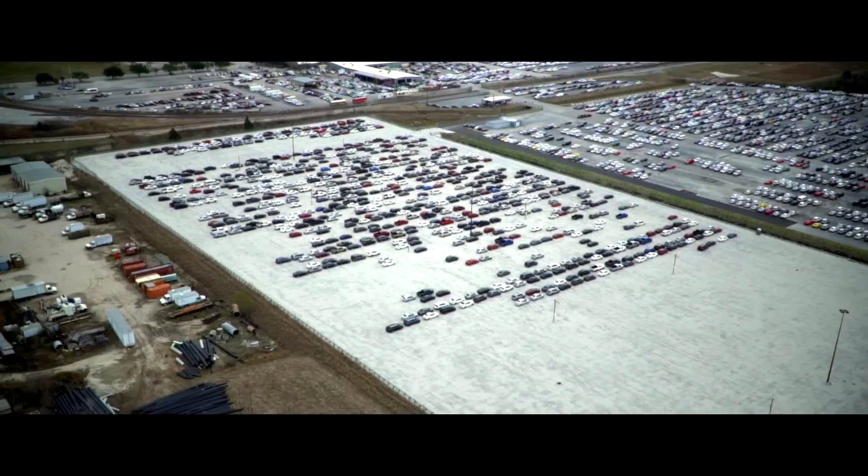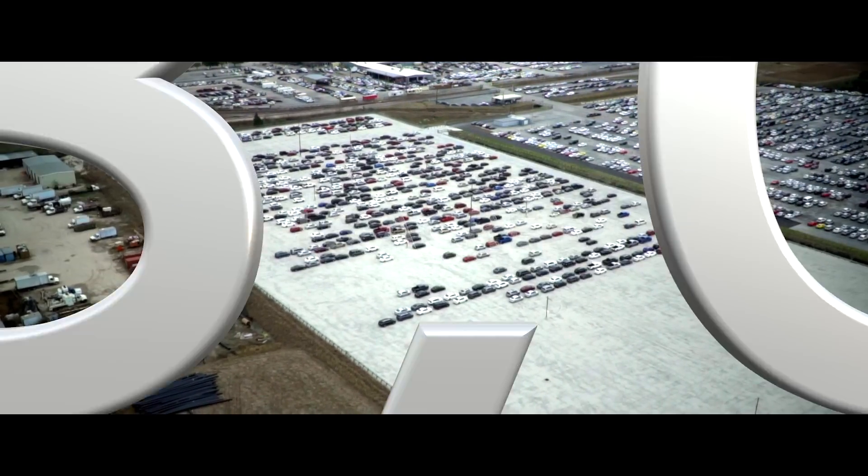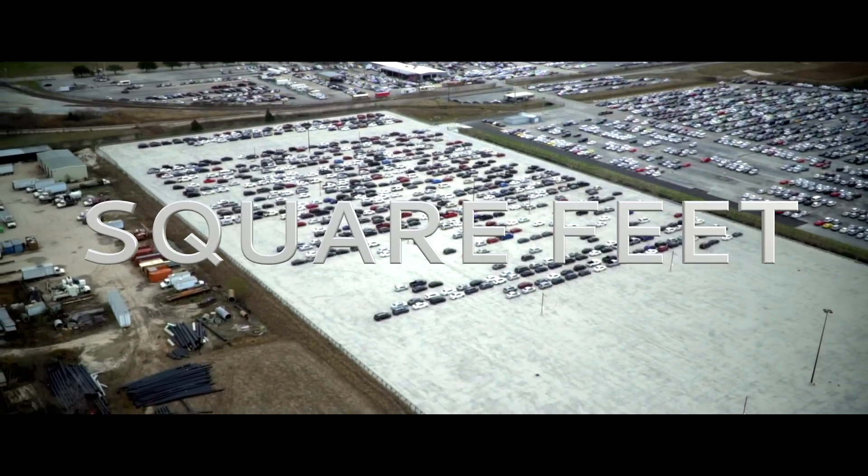We just finished the world's largest permeable paving project — an automobile auto house inventory lot — and it was massive: 15 acres, 653,000 square feet. You can imagine something like this has to be engineered and permitted, so it started actually about a year and a half before the project went on the ground.